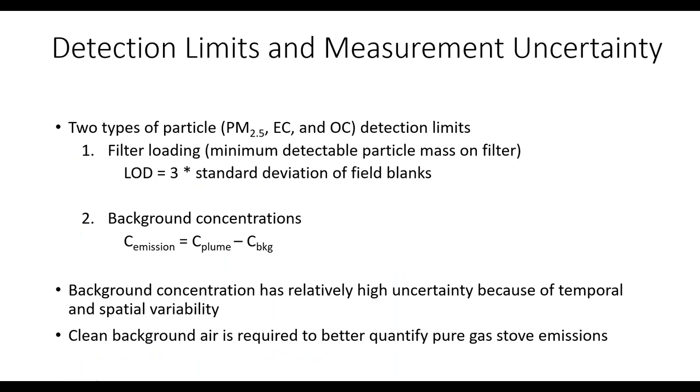There are two types of detection limits relevant to these measurements. The first is filter loading: there is a minimum mass detectable on the filter, defined as three times the standard deviation of field blanks. The second is caused by background concentrations — if the plume concentration is lower than the background, the result is a negative emission factor, meaning the background sets an upper bound below which we cannot precisely quantify the emission factor.